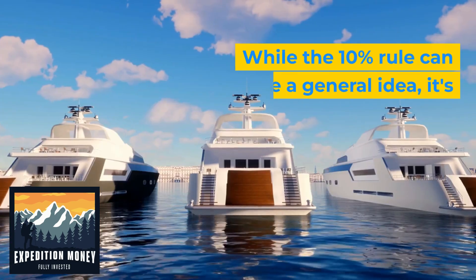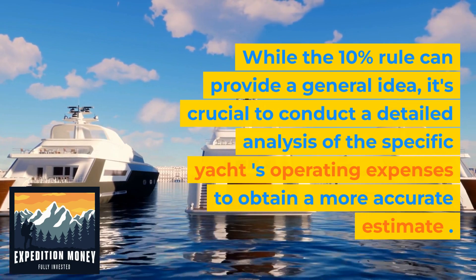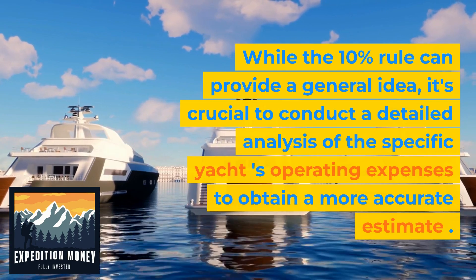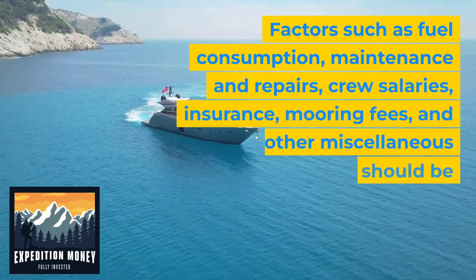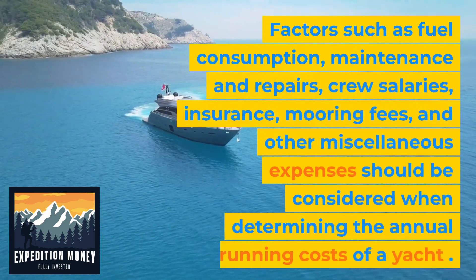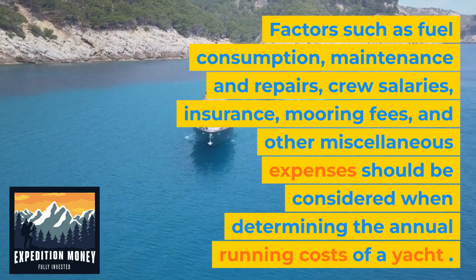While the 10% rule can provide a general idea, it's crucial to conduct a detailed analysis of the specific yacht's operating expenses to obtain a more accurate estimate. Factors such as fuel consumption, maintenance and repairs, crew salaries, insurance, mooring fees, and other miscellaneous expenses should be considered when determining the annual running costs of a yacht.